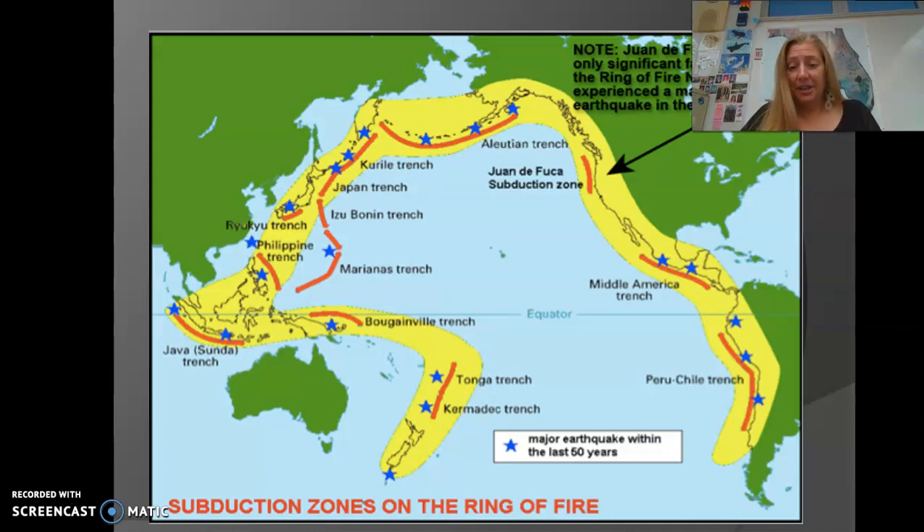The blue stars on the map indicate big earthquakes within the past 50 years, like the one in Indonesia that triggered a major tsunami back around 2005, which originated at the Java Trench. The Brothers Volcano where I was drilling is over here in the Kermadec Trench. Up in the Aleutians, you also get a lot of major earthquakes and potential tsunamis — we'll talk about tsunamis later. The Ring of Fire is associated with convergent plate boundaries because of the many volcanoes there.